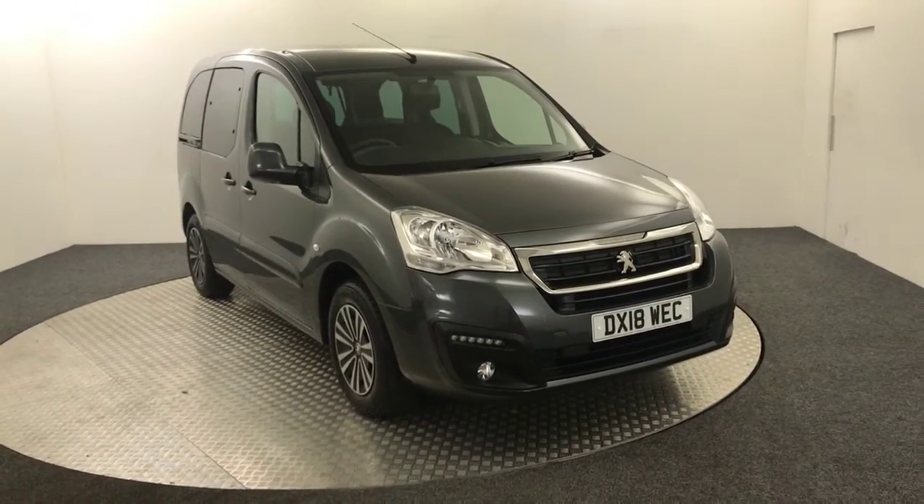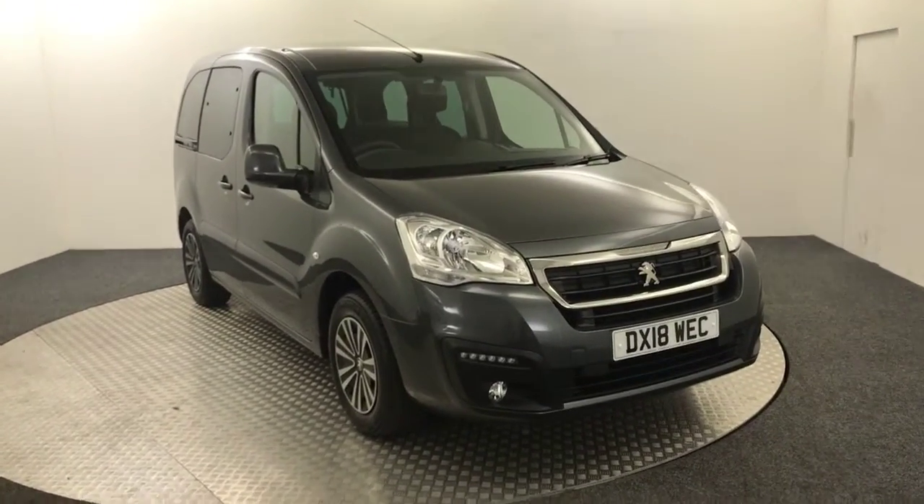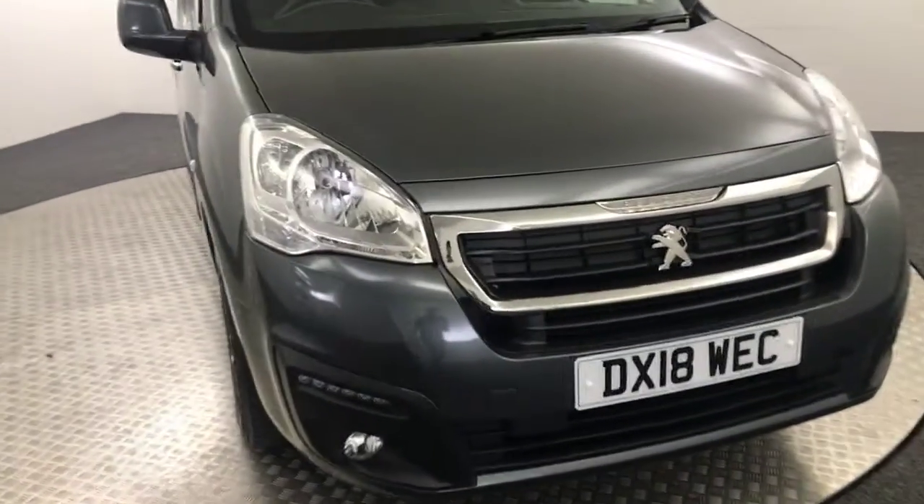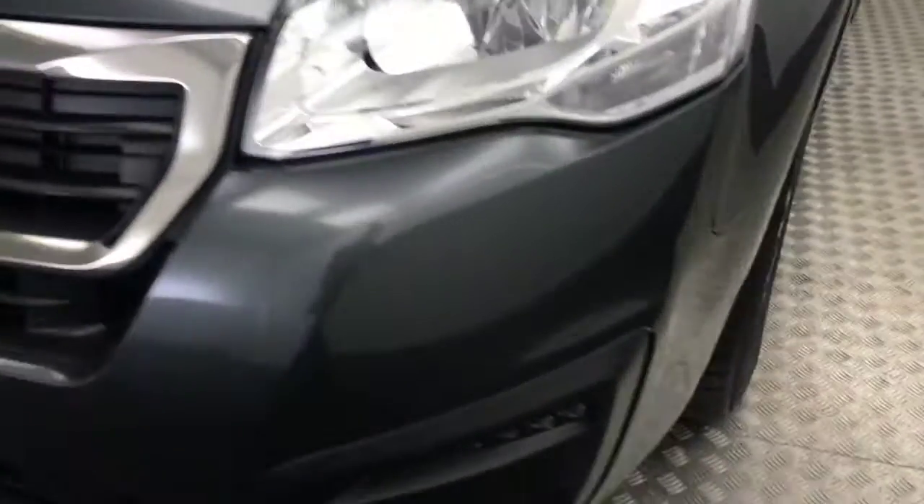Hi, James here from David Aitens Auto Store. Today we've got a 2018 Peugeot Partner TP Active presented in grey. Just going to quickly walk you around the car, show you the condition, and then I'll show you inside.